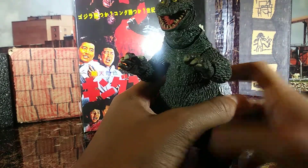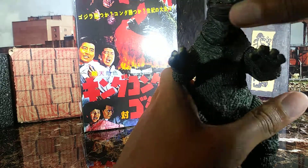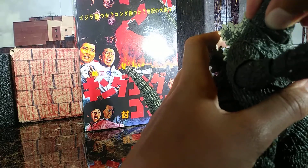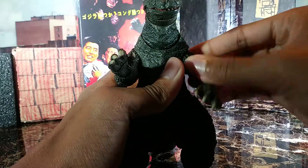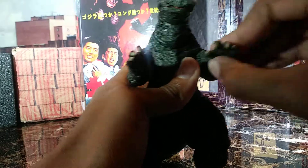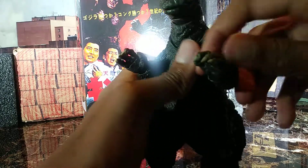Now I'm going to go over some of the articulation. The head moves side to side, the mouth opens and closes, the neck moves side to side, up, down — everywhere you want it to go. The arms on mine are still stiff so I have to be careful, but I'm pretty sure they can do a full 360. The arms move and the inside of the hands move as well, which means you'll be able to —